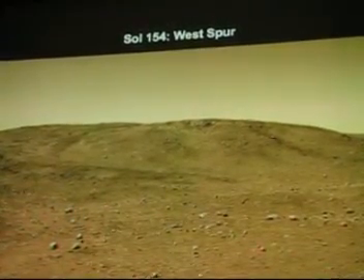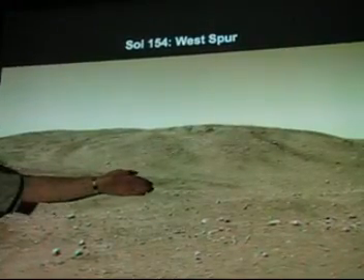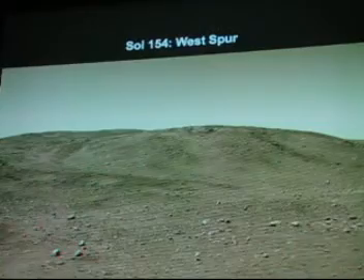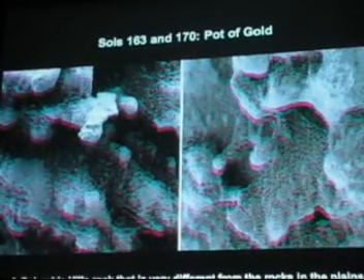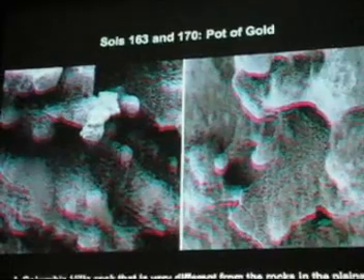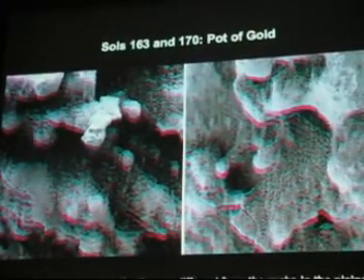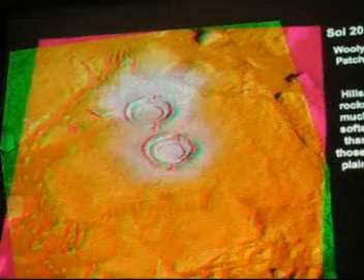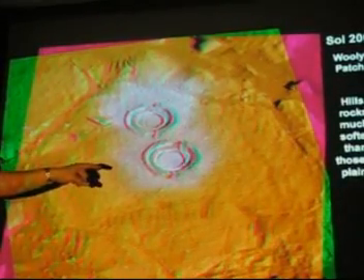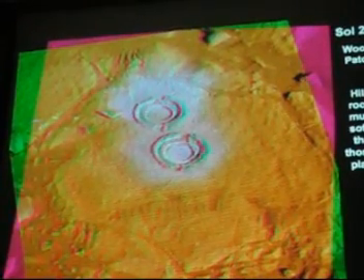Here we see it's getting right to the edge of Husband Hill, named after Rick Husband, who was the commander of Columbia. There's a little branch sticking out to the west called West Spur. As it started to climb the hills, things got interesting because they started seeing new types of rocks — rocks that showed clear evidence of having formed or been altered in liquid water. The rocks became softer and easier to grind with the RAT instrument, which indicated that they had once been soaked in liquid water.